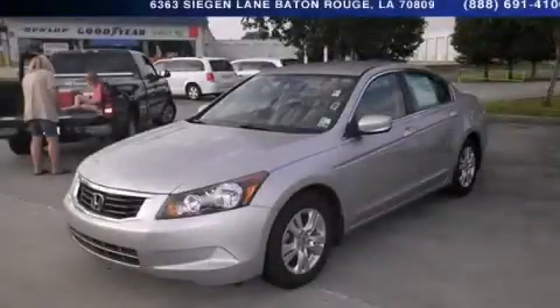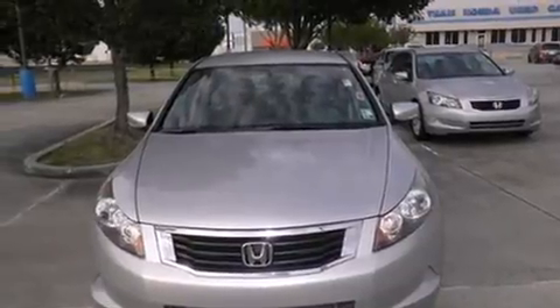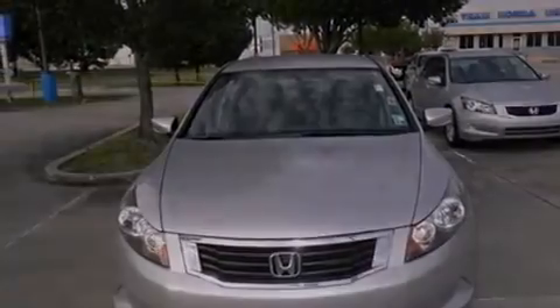This is a 2010 Honda Accord. It features a 2.4-liter 4-cylinder engine and a 5-speed automatic transmission.